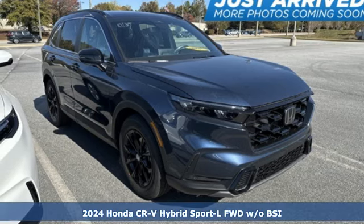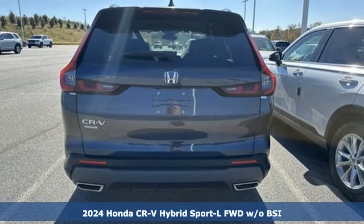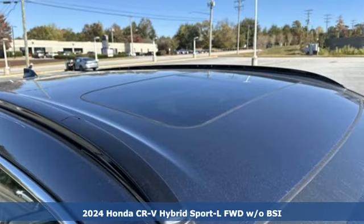It's a new 2024 Honda CR-V Hybrid. It's a Honda, so longevity comes standard. It comes nicely equipped with features you'll love.